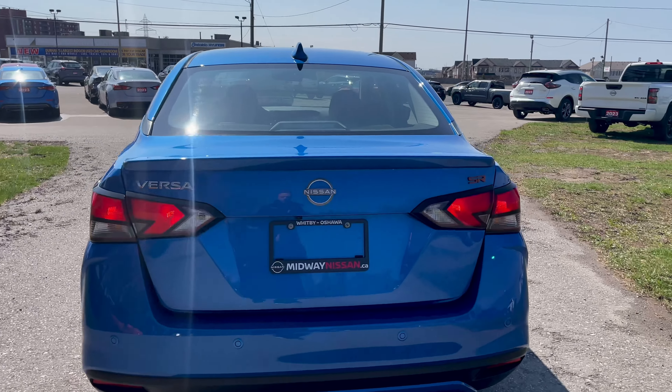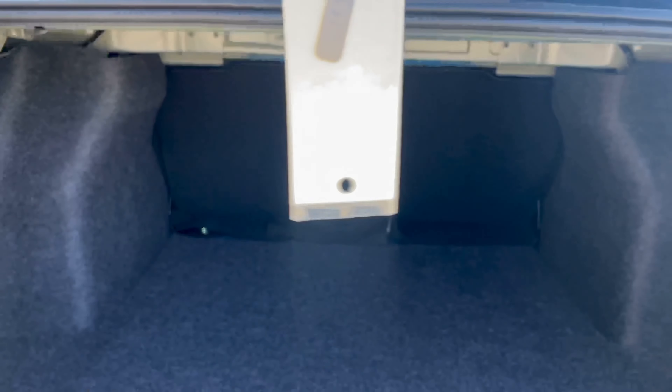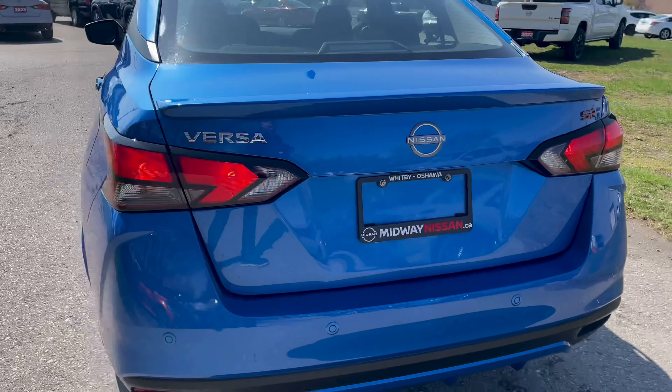If you pop open the trunk, even though this is a really small sedan, you have loads of space back here. Like many of the other Versa models, it is a really tall trunk, so if you were looking for something with plenty of cargo space, this is a great option. The rear seats also fold down in case you need even more space.